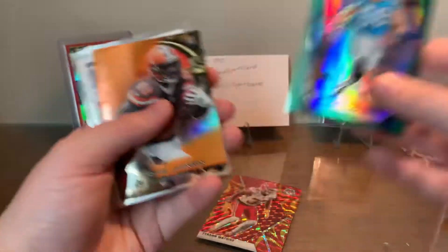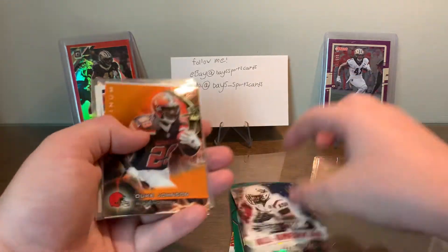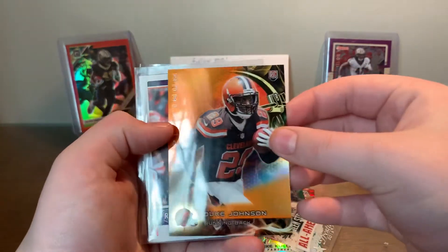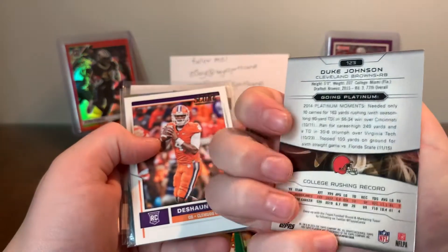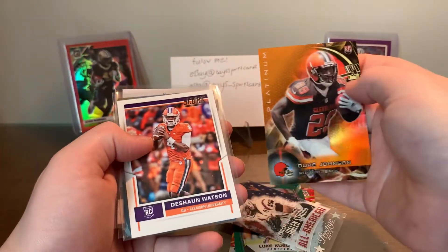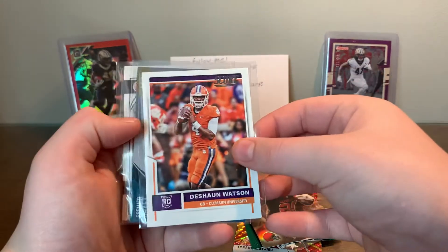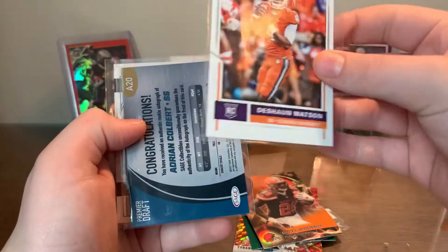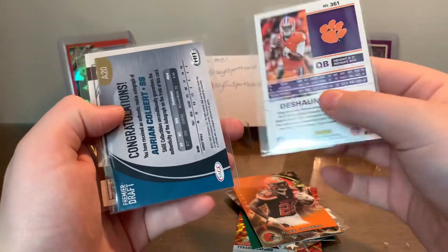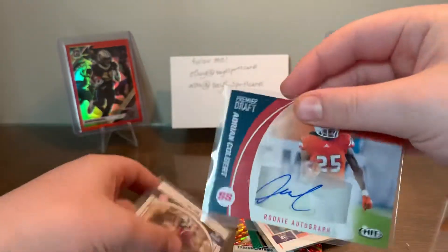I really like Luke Kuechly so that's pretty cool. Duke Johnson rookie card. Oh, we got a Watson — sweet, not numbered, from Topps Platinum. We got a DeShaun Watson rookie — love that — from Score. And we got a backwards card from a hit — there's our auto.